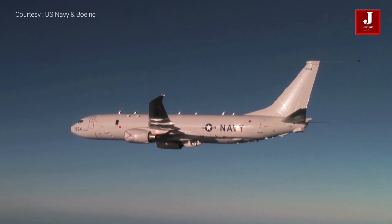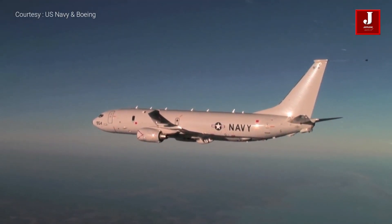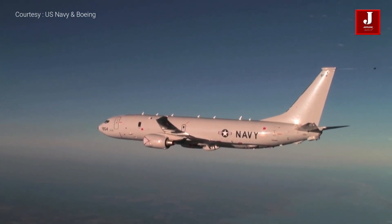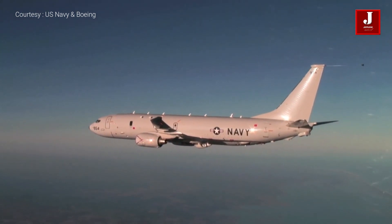This aircraft can perform anti-submarine warfare, anti-surface warfare, and shipping interdiction missions. There are also torpedoes, harpoon anti-ship missiles, and other weapons on board.